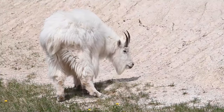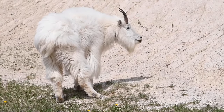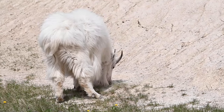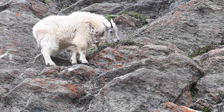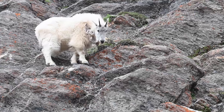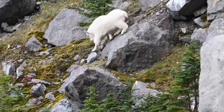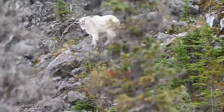The Rocky Mountain Goat, scientifically classified as Oreamnos americanus, is an emblematic species endemic to the mountainous regions of North America. Despite their common name, the Rocky Mountain Goat is a unique species — not a true goat, as one might assume, but a member of the Bovidae family, which also includes antelopes and gazelles. Their unique evolutionary adaptations enable them to thrive in the harsh environments of the Rockies.